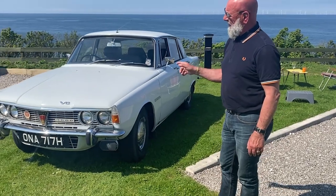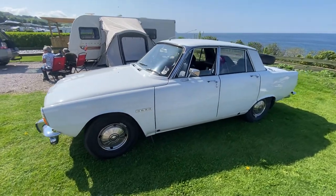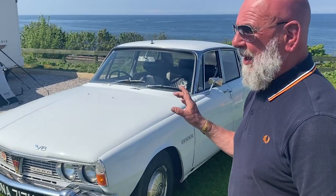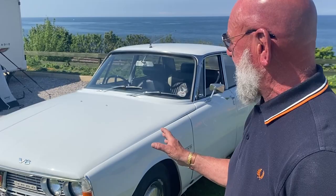This is a 1970 Rover P6 3.5 litre V8. This is the second P6 I've had, but I always wanted the V8. Anybody who loves these cars wants that V8.